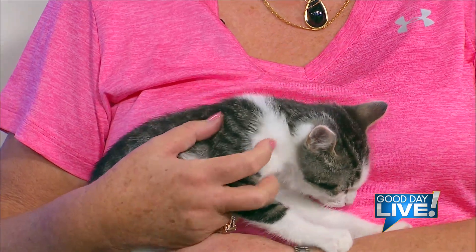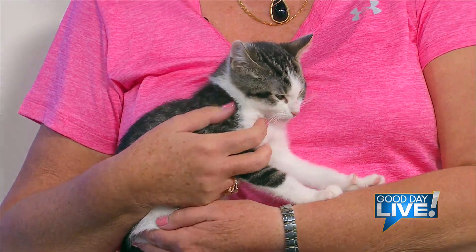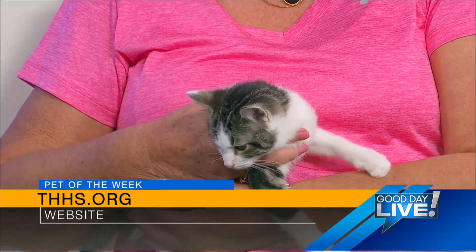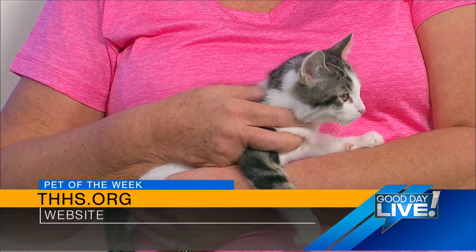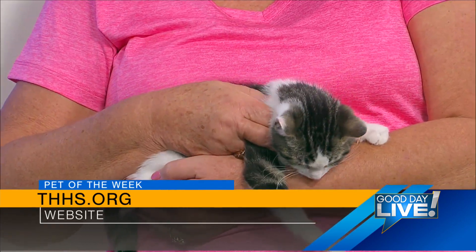Yeah, in fact just this weekend a lady was talking to me about the shelter and she said, 'You don't have very many animals at the shelter now, do you?' I said what you see on the web page are animals that are able to be adopted. We have well above and beyond what you see on our website — in cats and kittens, we have largely in excess of a hundred more that are either too small, battling some kind of illness, or not socialized enough.